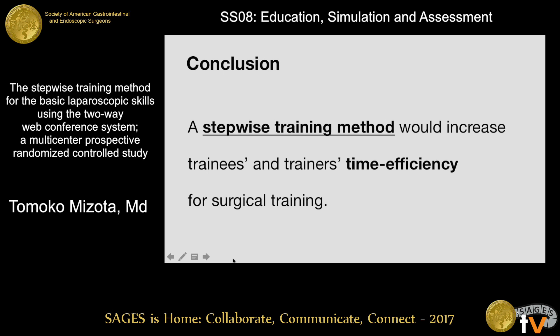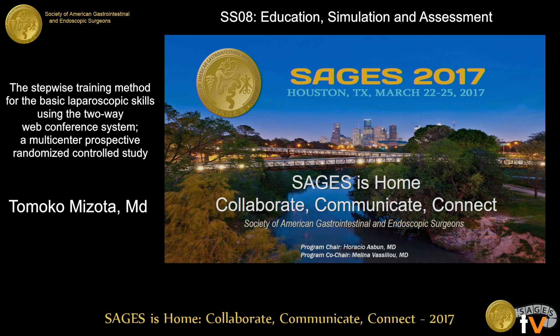In the remote setting, a step-wise method was useful in remarkably reducing the coaching time per session. A step-wise approach appears to make efficient use of both trainees' and trainers' time. Thank you.